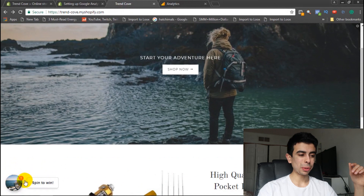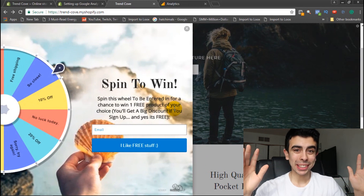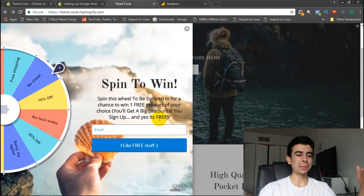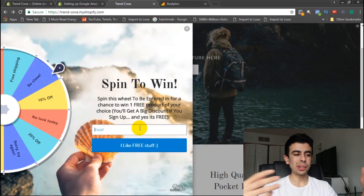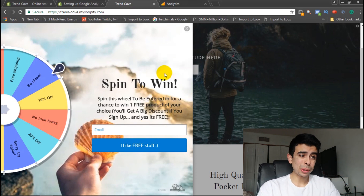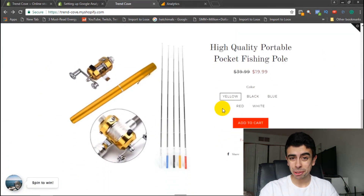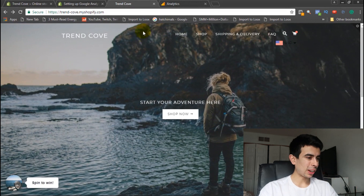By the way, this Privy 'Spin to Win' popup — I put my own picture in the background. Instead of saying 'get a big discount' I say 'spin this wheel to be entered for a chance to win one free product of your choice.' You'll also get a discount if you sign up. People love free stuff, so it's an incentive for them to give their email without being spammy. After a while I'll keep reaching out through email and probably do a giveaway.